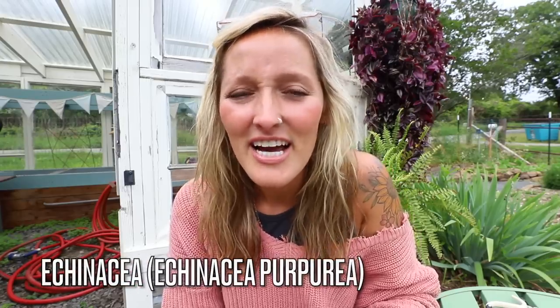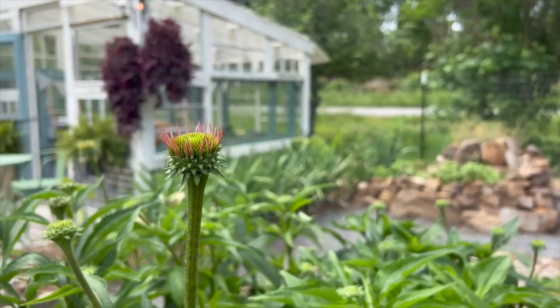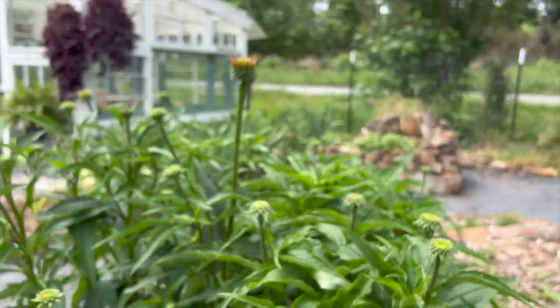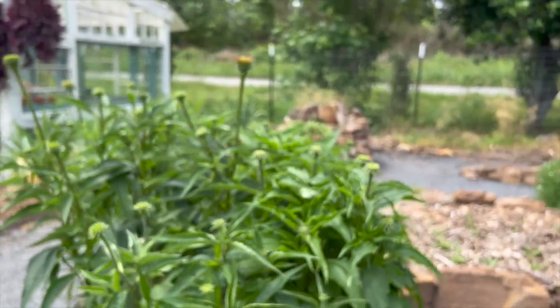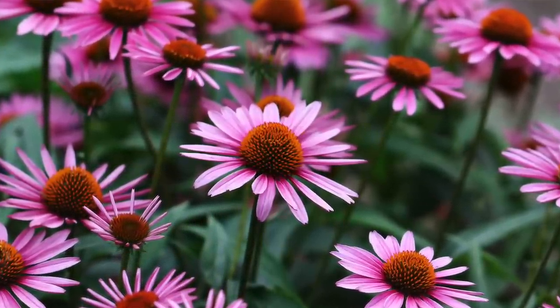Number four is echinacea, also known as coneflower. This is really cool because it can be a dual-purpose herb — you can grow it and add it to arrangements. My echinacea is in its second year, and they really recommend waiting until you have a three-year plant to harvest the roots. You can harvest those roots — it's an immune-boosting herb, and a lot of people make it into tinctures to help with common colds. You can also harvest the petals, leaves, and flowers, dry them, and use them for various teas. It's really one of those herbs you want to keep on hand during the wintertime for immune support.